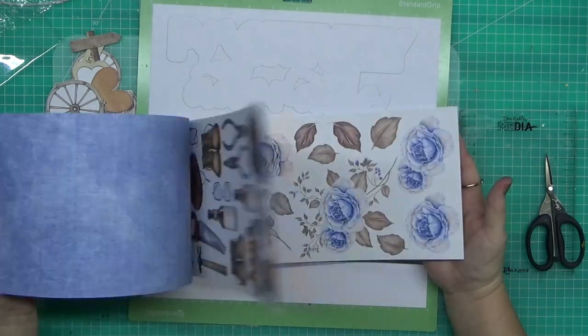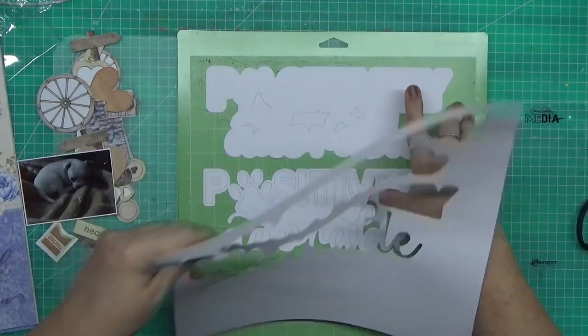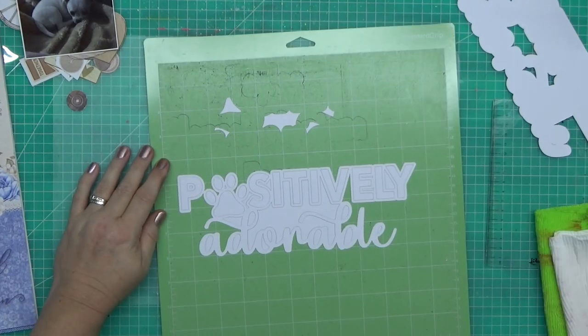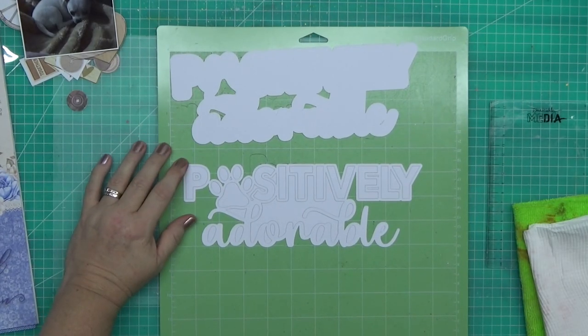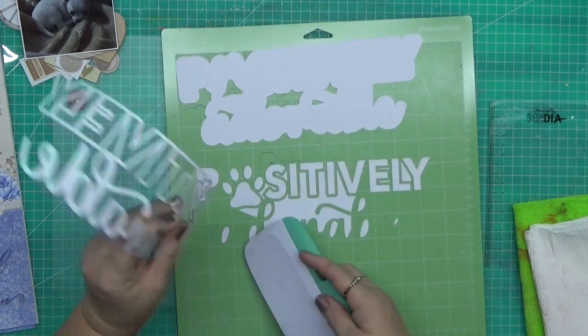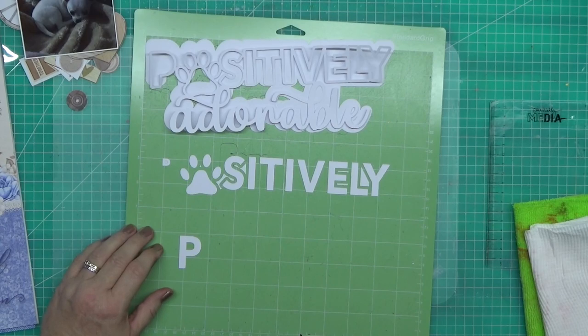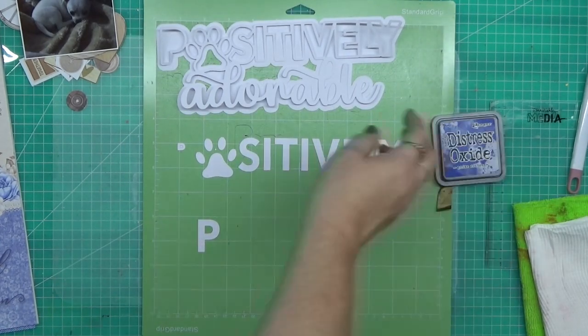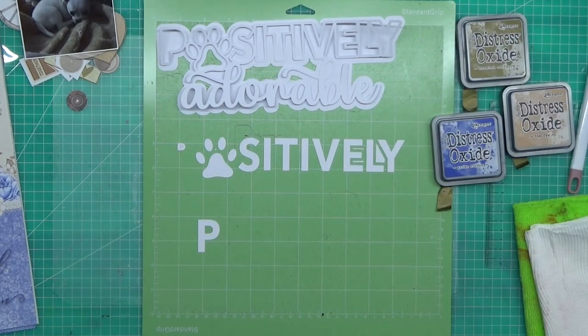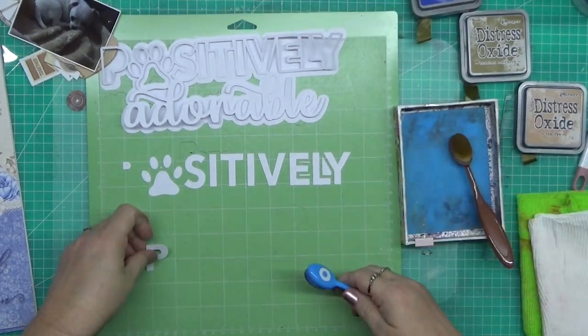G'day guys, welcome to the channel! That is the paper pad I'm using for all my backup bits and pieces. Today I'm using a Pear Tree cut file called Positively Adorable, and I'm scrapping a cute little photo of Gizmo when he was a puppy.